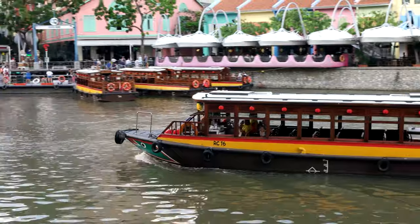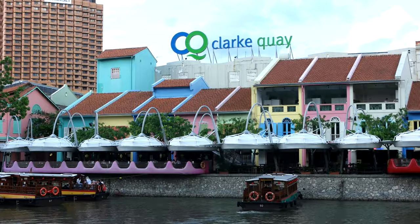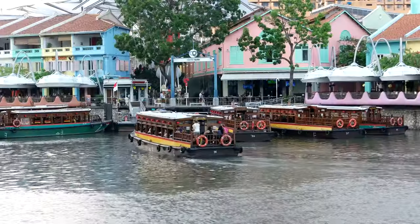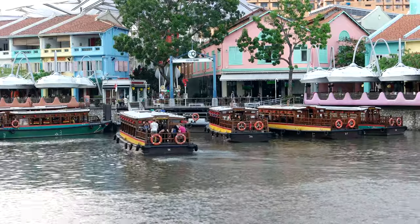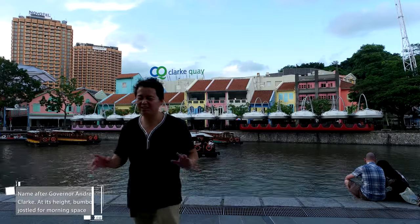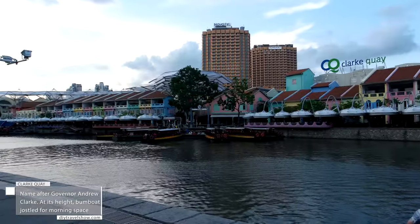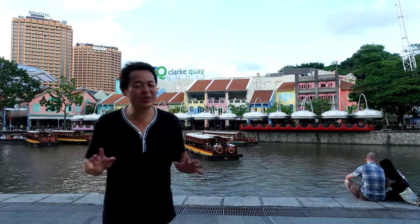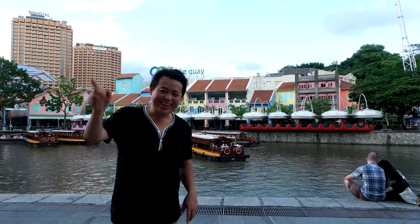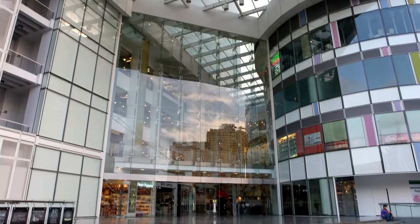After walking across the street is the historical Clarke Quay, within the Singapore River Planning Area. The quay is situated upstream from the mouth of the Singapore River and Boat Quay. You can tie it out indoors and come out for a fresh breath of air. If it gets a little too hot, air conditioning is just a few steps away inside the mall.